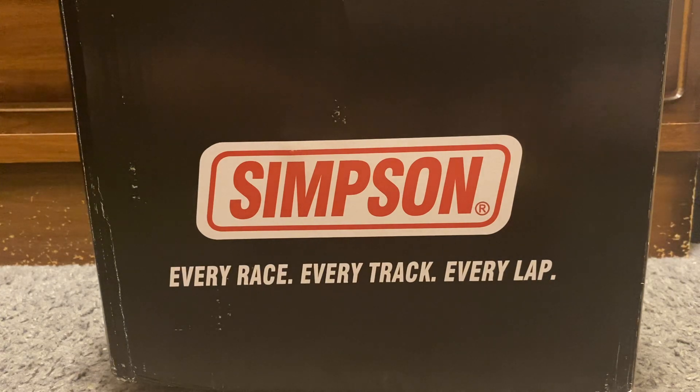NASCAR Rewards is something that you do weekly on the NASCAR app — checking in at the track, checking in while the race is going on, answering trivia questions, entering promo codes, stuff like that throughout the season. I've been doing this since the beginning of the year, and it has taken me since February to get what is in front of me.